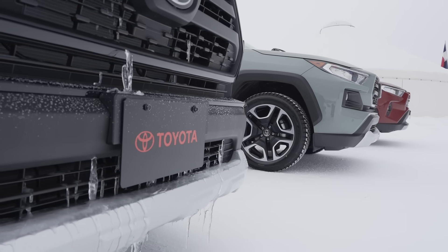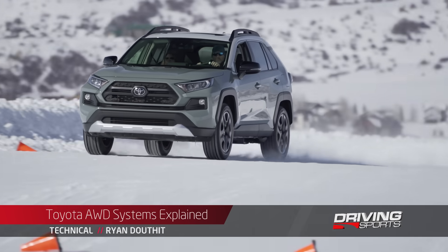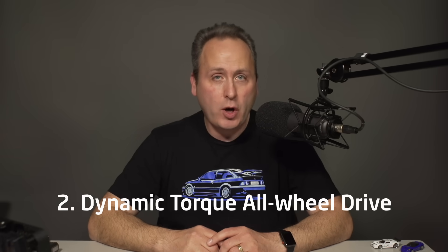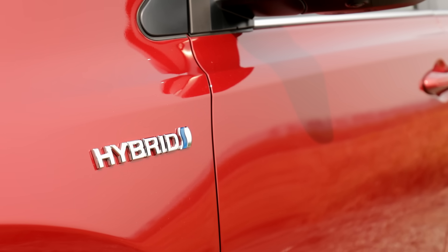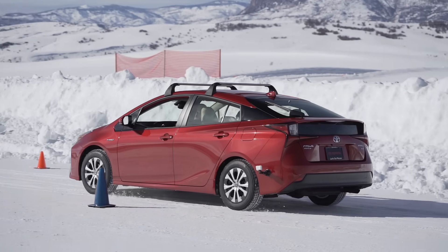In this video, we're going to focus on the all-wheel drive systems available in the new 2019 RAV4 and the upcoming 2020 Highlander. For these vehicles, there are currently three different options: all-wheel drive with active torque control, dynamic torque all-wheel drive, and electronic on-demand all-wheel drive with intelligence. This last one is a hybrid-only solution, a similar system of which is available on the new Prius. Some of these systems have been available on earlier models. Let's dig in.